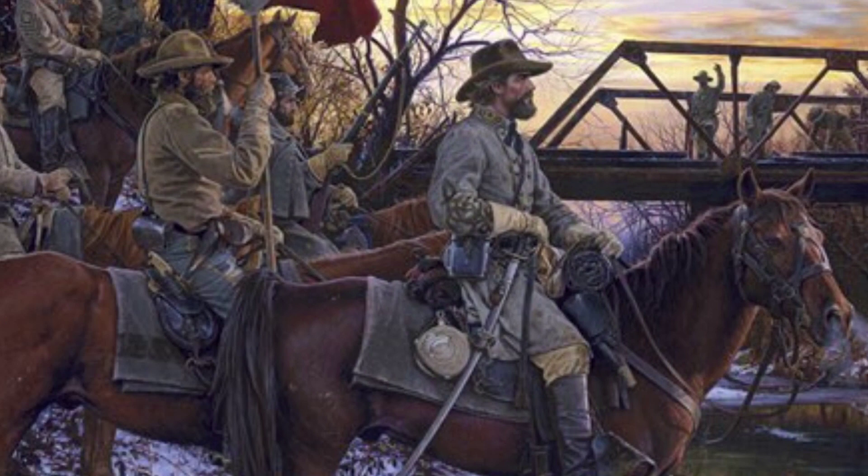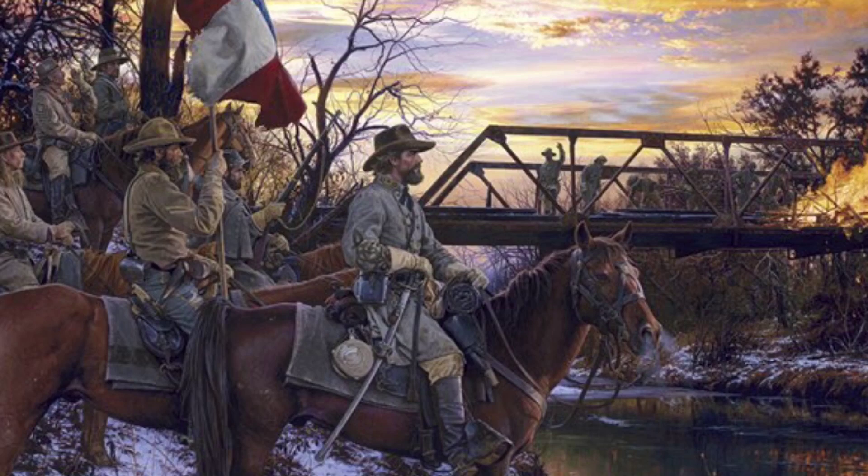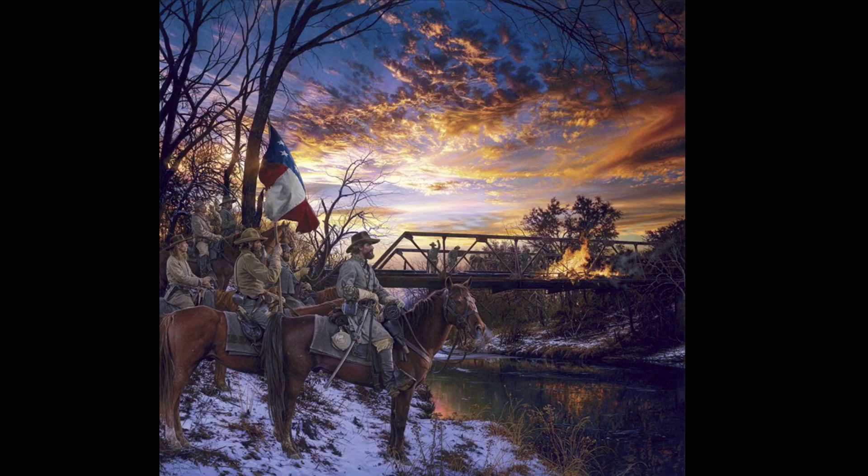Number one. On my top pick for this list, a Confederate general and his staff admire the setting sun. The level of detail in this painting is truly amazing.